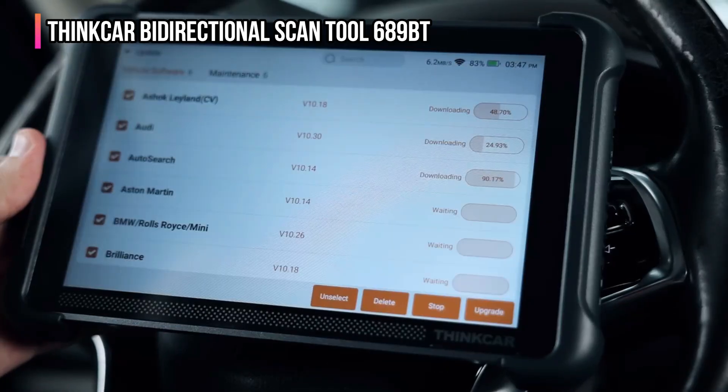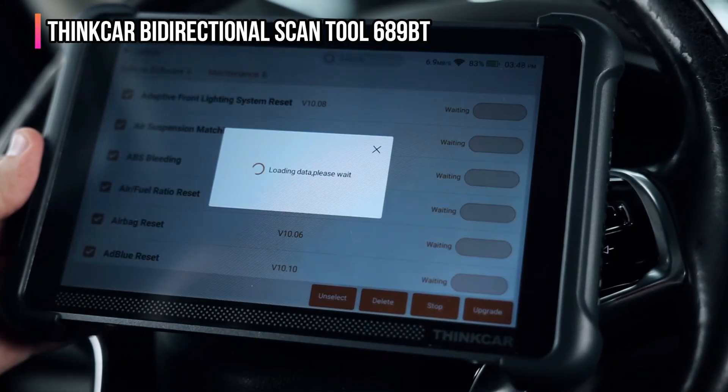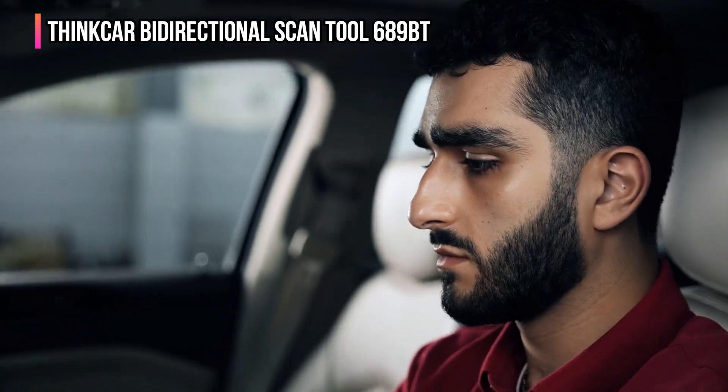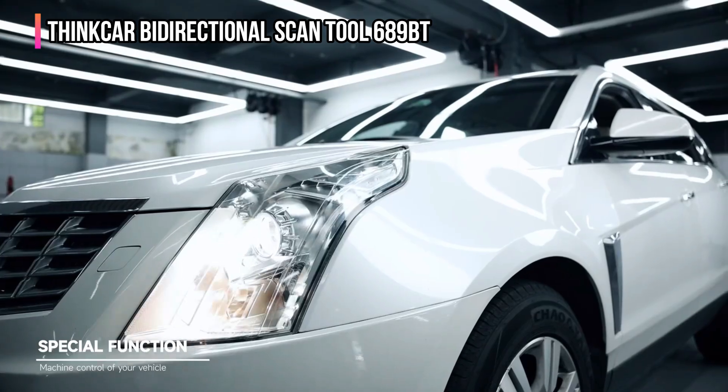The tool comes ready for immediate plug-and-play use, including a gateway accessory kit and an FCA SGW 12-plus-8 bypass cable. For automotive professionals and serious DIYers seeking a powerful, versatile, and continuously updated diagnostic solution.